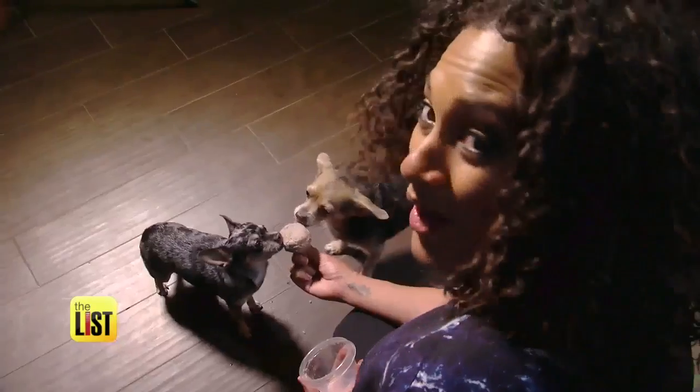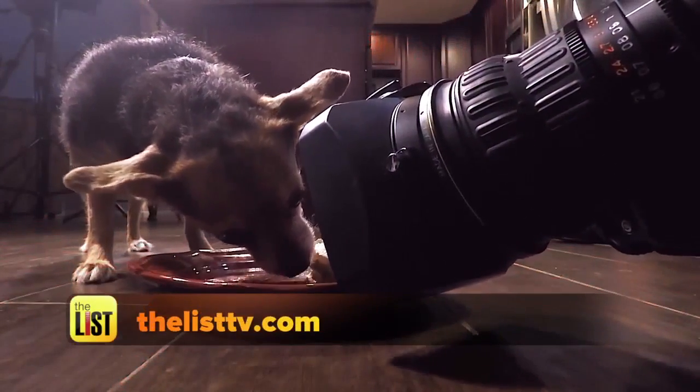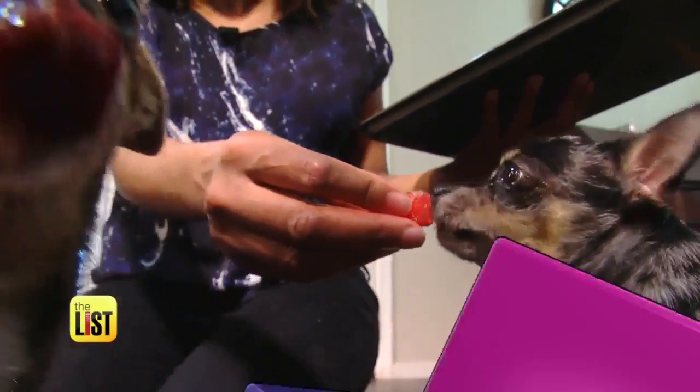Do you like that? Winner, winner, chicken dinner. Dog tested, dog approved. Recipes can be found on TheListTV.com. Keeping man's best friend cool with popsicles is what's on the to-do list.